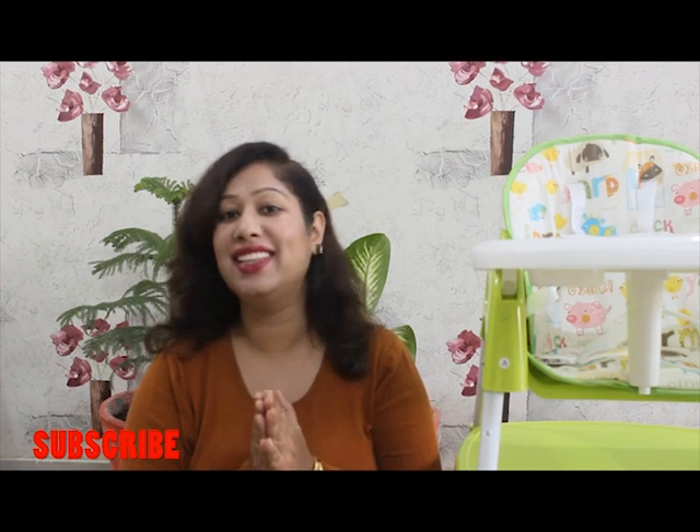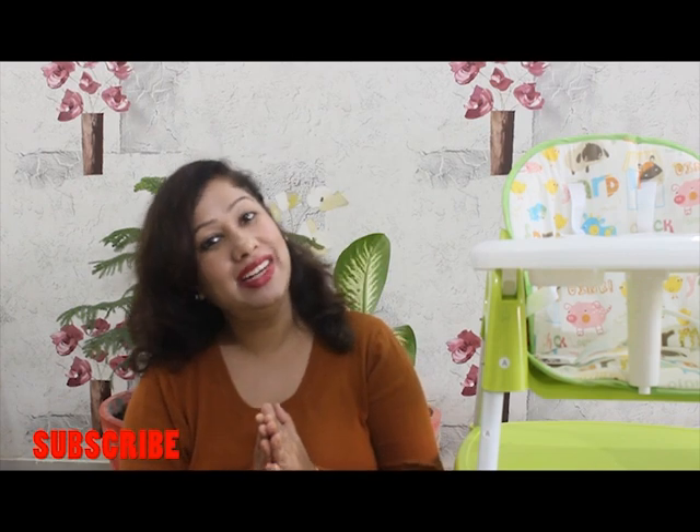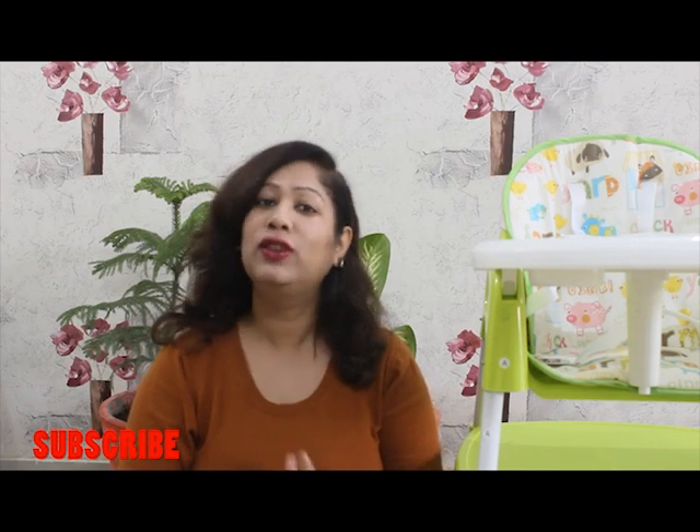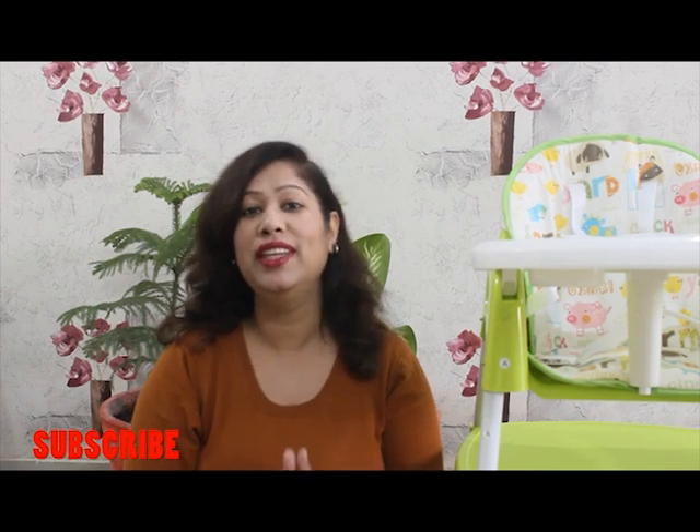That is Samayra's feeding chair. Before talking about this, I would like to request you — if you are new on our channel, please click on the red button and subscribe to our channel. Also press the bell icon so that in the future you won't miss any videos.